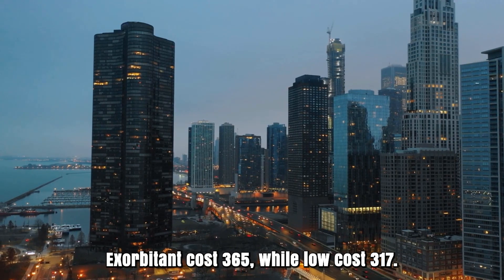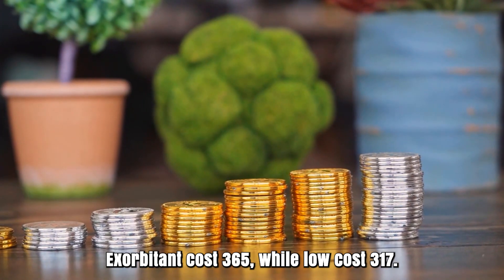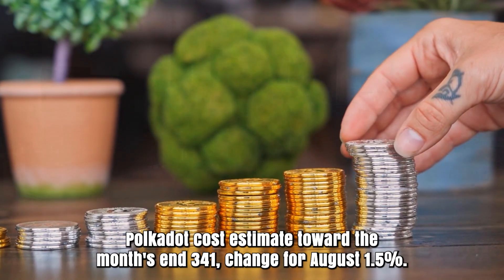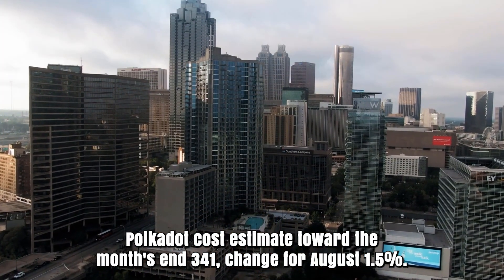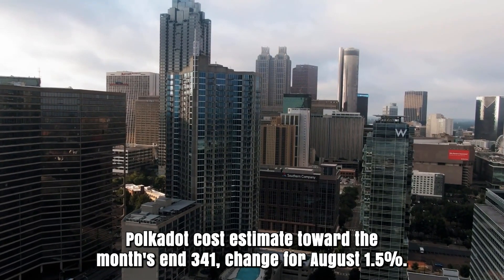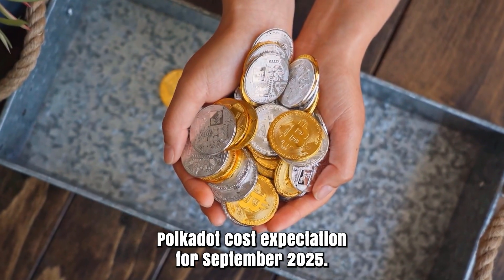Polkadot forecast for August 2025. Opening cost 335, while low cost 317. The average cost 340. Polkadot cost estimate toward the month's end: 341. Change for August: 1.5%.